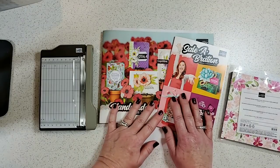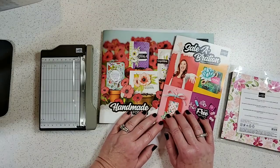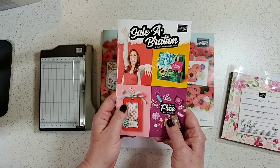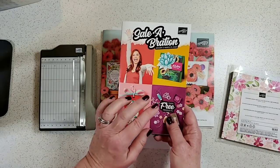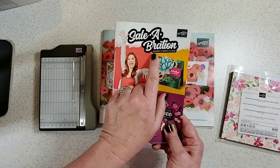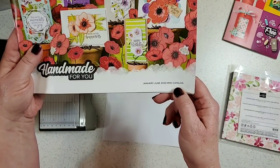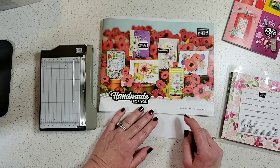These are the two new catalogs that Stampin' Up! is releasing January 3rd, 2020 to customers — they're available to order from demonstrators right now. Saleabration contains free products that you earn when you place orders of $50 or more; $100 orders earn other products. The dates are January 3rd to March 31st. This catalog is now called the January to June 2020 Mini Catalog.